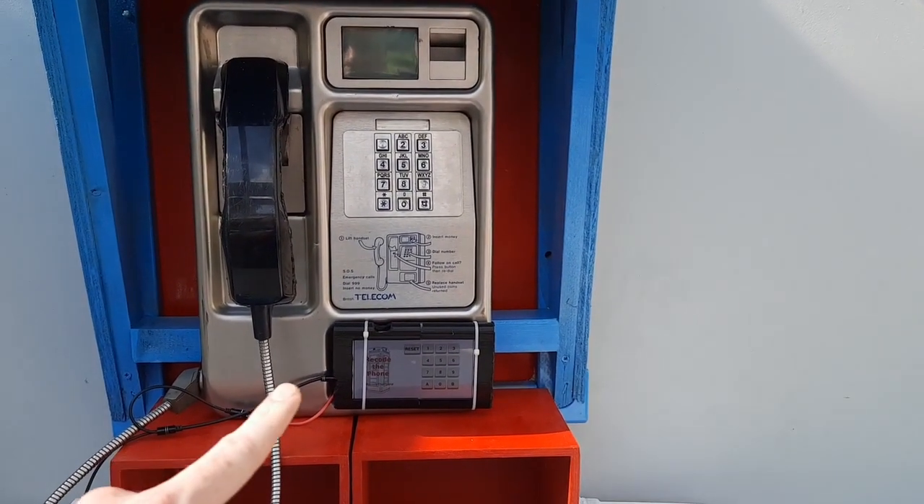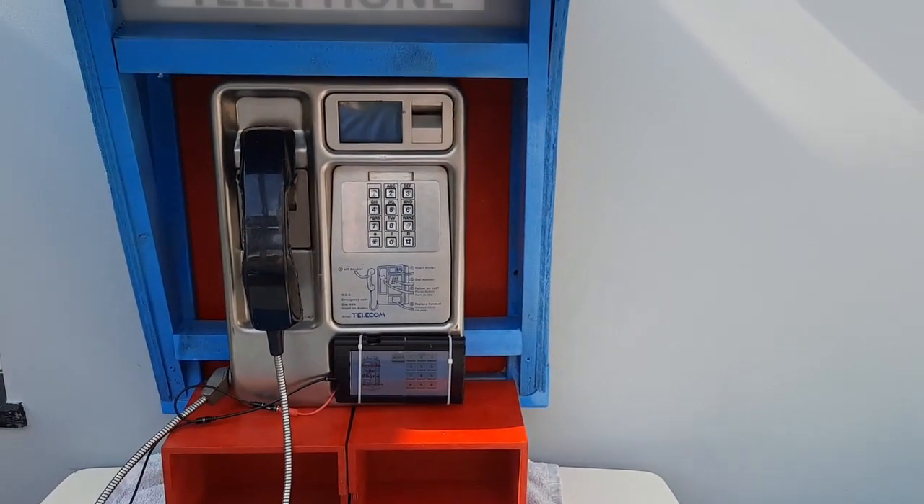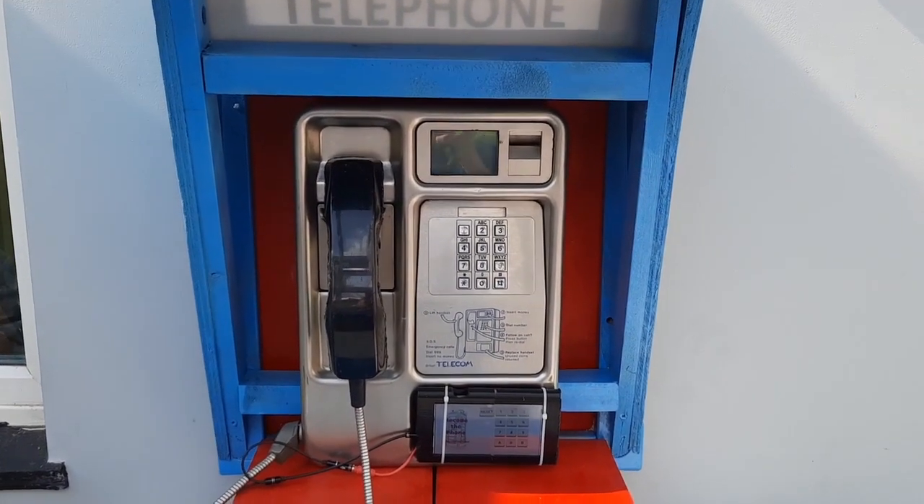At the minute there's a few wires coming out of it because that's just going to an external speaker, so when we do play with the phone in a moment you can hear what I hear on the phone.